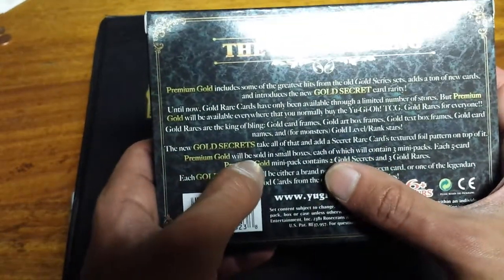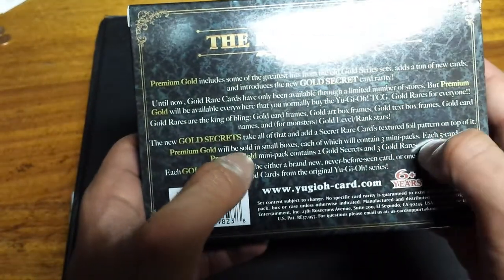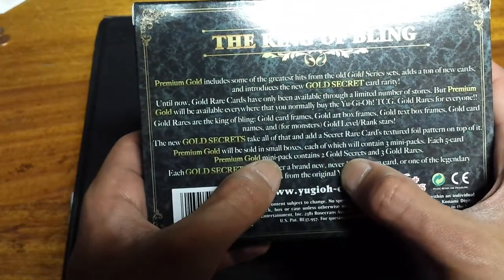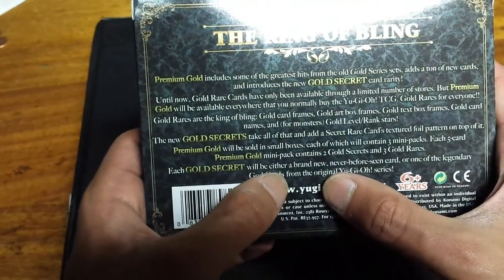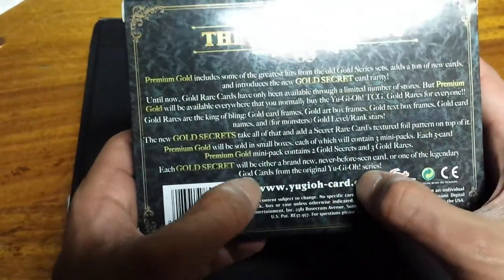Premium Gold will be sold in small boxes, each of which contains three mini packs of five cards each. Premium Gold mini packs contain two gold secrets and three gold rares. Each gold secret will either be a brand new, never-before-seen card or one of the legendary god cards from the original Yu-Gi-Oh! series.